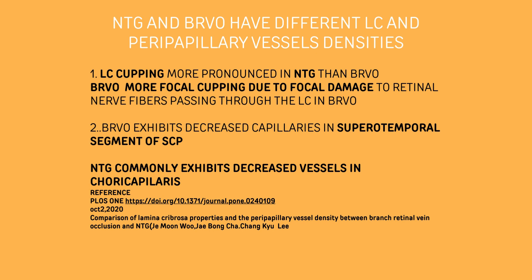If you go back to the retinal nerve fiber layer analysis, you will see that in one sector BRVO has caused damage. The other part of the study was that BRVO exhibits decreased capillaries in the supratemporal segment of the superficial capillary plexus, whereas normal tension glaucoma exhibits decreased vessels in the choriocapillaries. Unfortunately, I could not perform OCTA on this patient, so we could not see any correlation for that component.